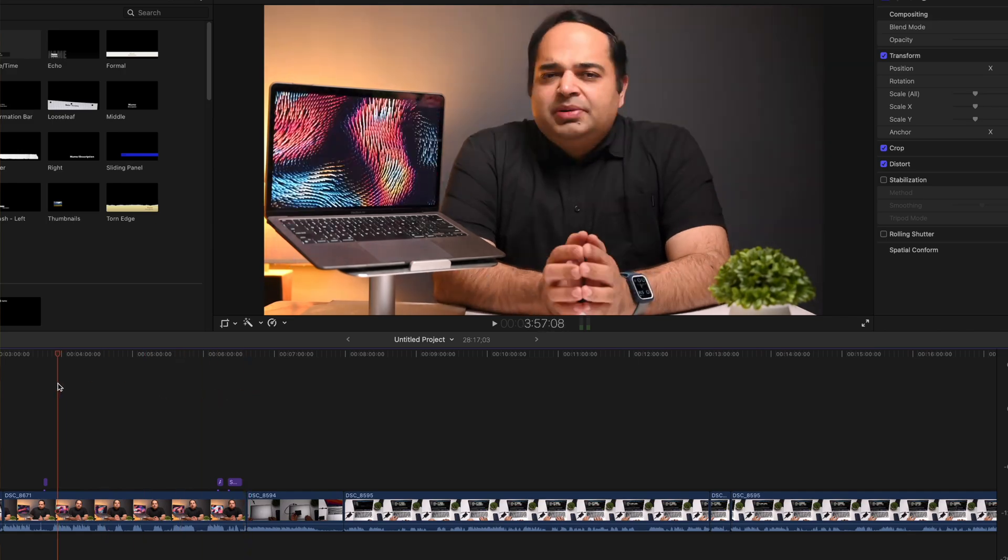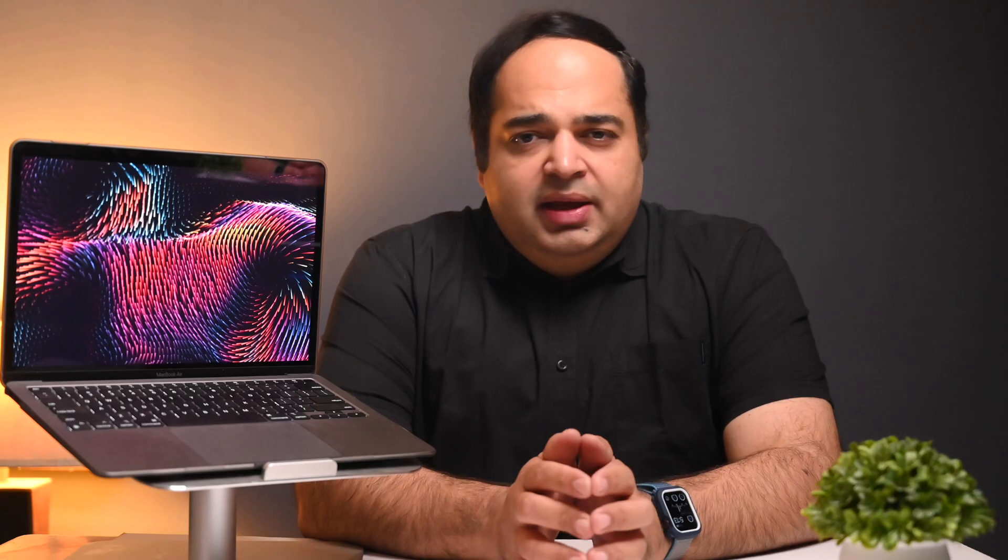Scrubbing through footage is fast and seamless, and adding stabilization to clips is very quick. In fact, in this area, it easily trumps Intel processors. Overall, Final Cut Pro and the M1 were a match made in heaven — it's just that they were having to travel through hell to get there. Jokes aside, performance is now very acceptable, especially with no other resource-hungry apps running in the background.